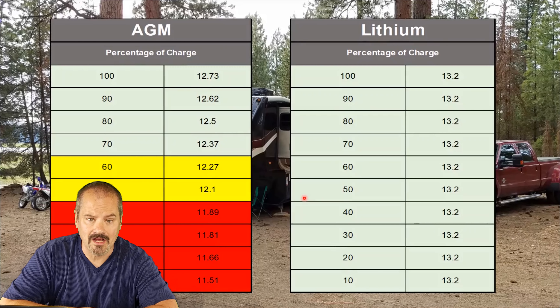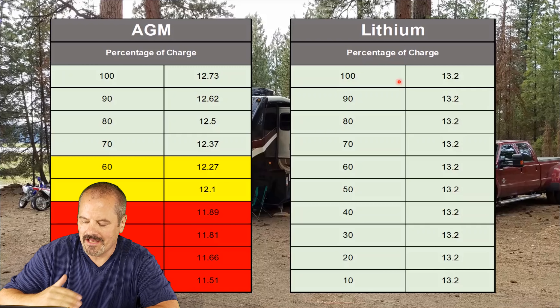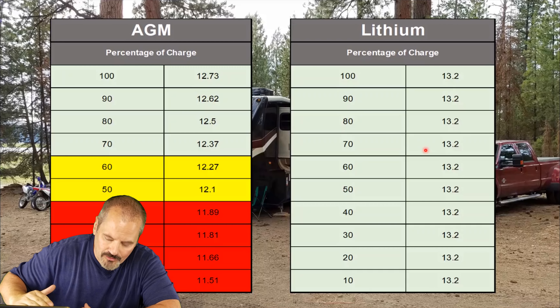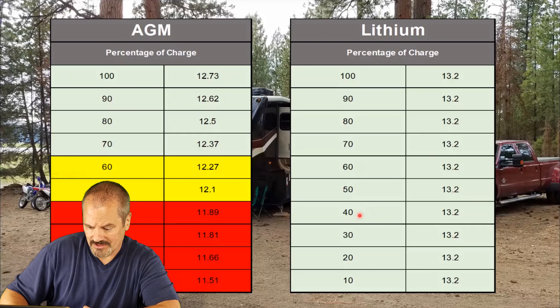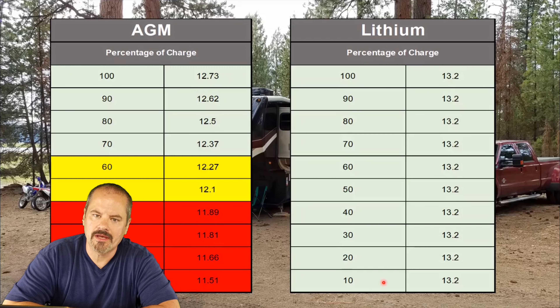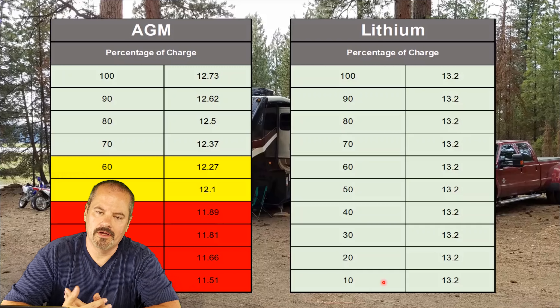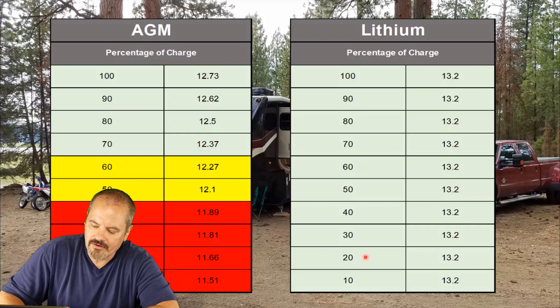It's kind of the opposite with lithium. Lithium has a core start voltage of around 13.2 volts, and as you work your way down, at 90% it's still 13.2 volts, at 70% still 13.2 volts. These things hold their voltage the entire way down. I never really saw ours get below 13 — maybe 13.1 volts — and that's way down at 40% charge, still outputting 13.2 volts. At 10% charge, it's still outputting 13.1 volts. If you've ever woken up in the middle of the night with your refrigerator screaming because your batteries have gone below 12 volts, or your furnace won't start — it seems like the refrigerator, the furnace, and the propane all run out at 3 a.m., which is just an RV law of nature. This voltage stability is very, very important.